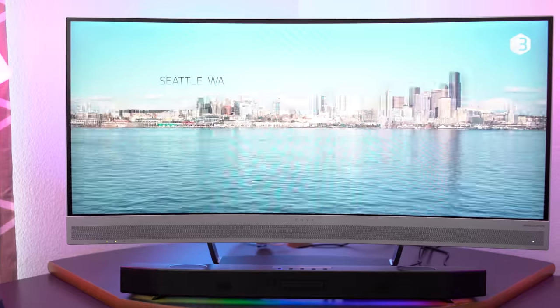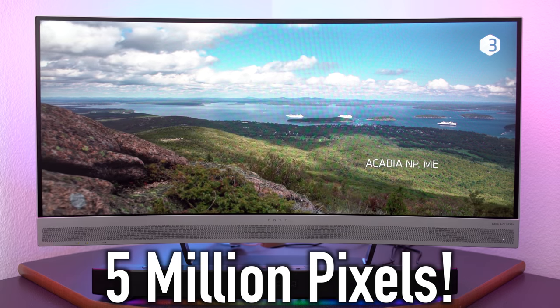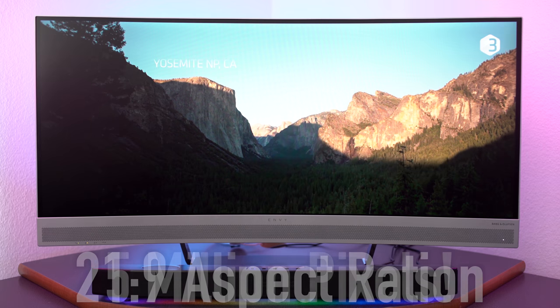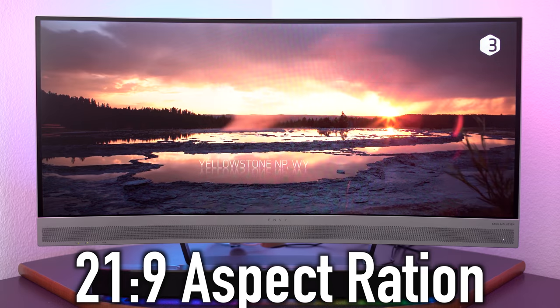The HP Envy features a 34 inch diagonal ultra wide QHD micro edge curved monitor. This thing is surrounded by 5 million pixels of definition on the screen, which is just incredible. The resolution aspect ratio of this monitor is 21:9, which is 34% more screen real estate than a 16 by 9 QHD monitor.